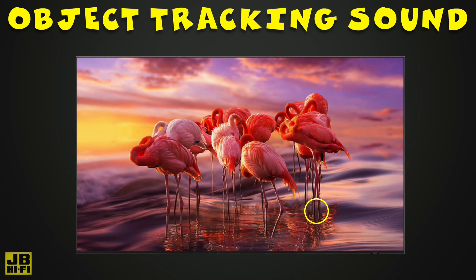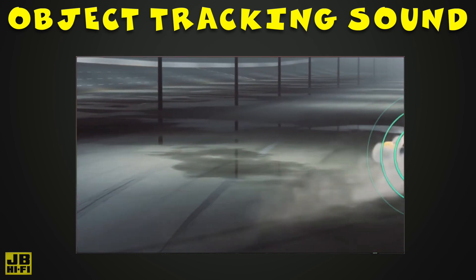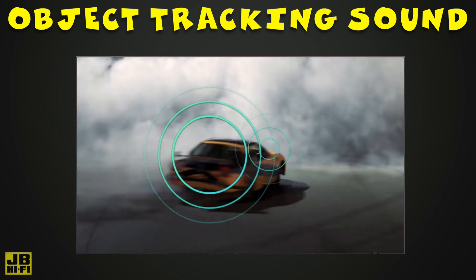Object Tracking Sound uses scene analysis to determine where a particular sound is coming from and track it using the corresponding speakers for an immersive sound experience like never before — like a bus driving from left to right, or pinpointing the sound of a voice on screen.